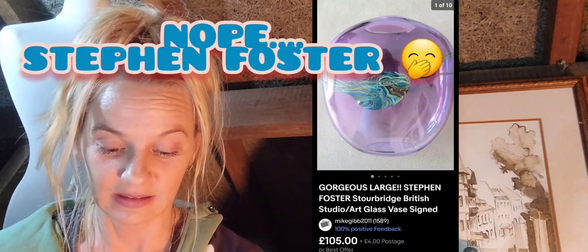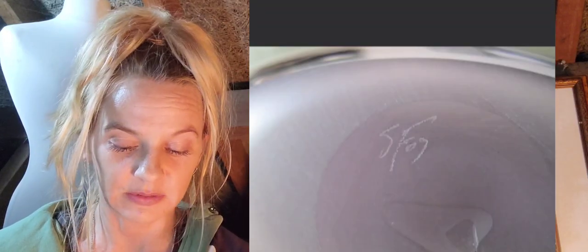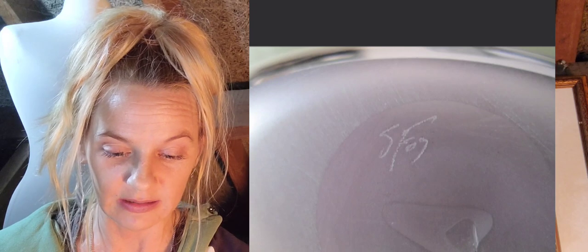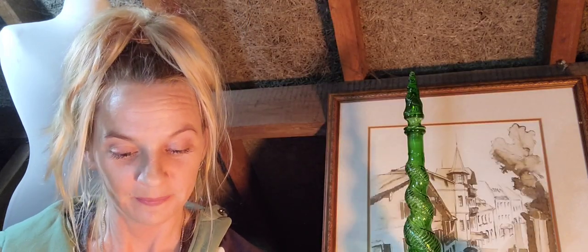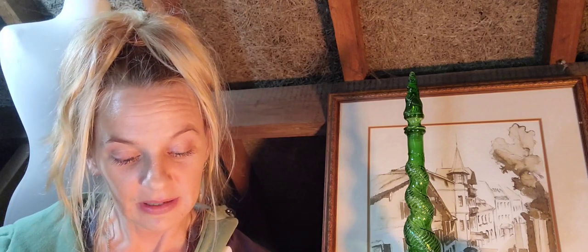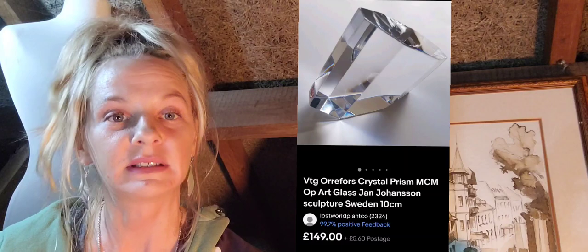The Stephen Foster Stourbridge piece is signed on the base — it's small but it reads 'SFO S', so S. Foster — you would be able to identify it. Number nine is this Orfor sculpture prism, mid-century modern, which sold for 149 pounds plus postage. It is signed just at the top of the base.